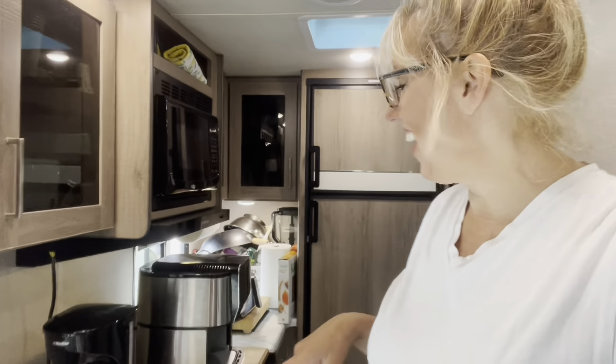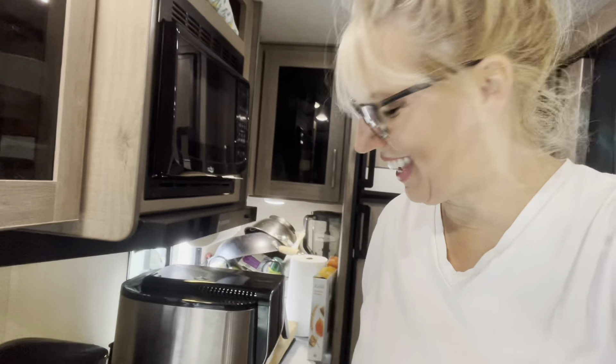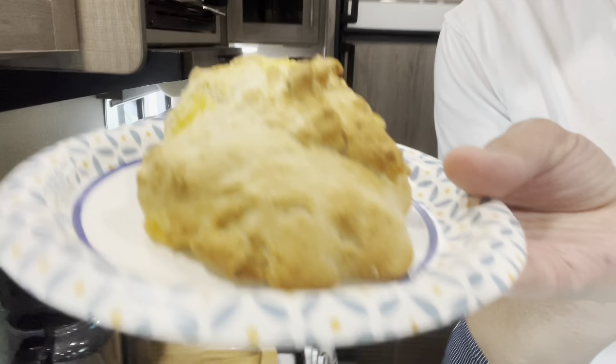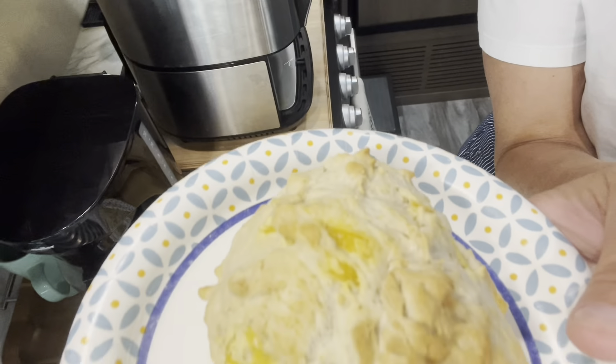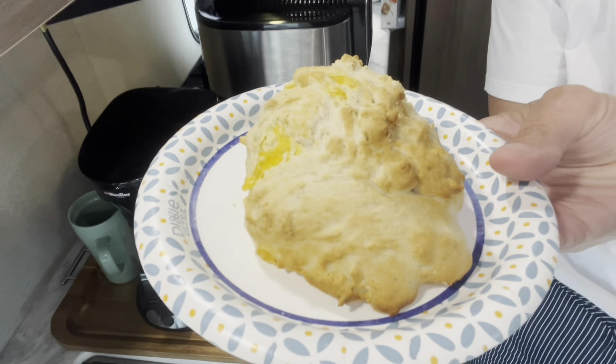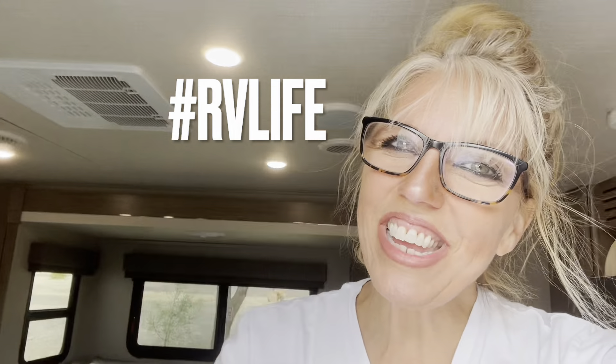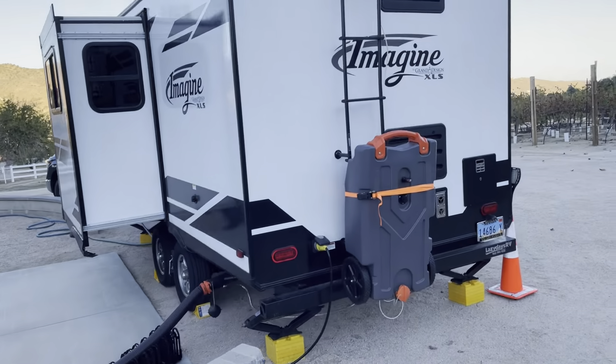Today is my husband David's birthday — he's 58 years young — and I thought I'd make some cheesy biscuits. Look how great these came out! I put a little salt, a little pepper, a little oregano, and some Daiya vegan cheese added to my Bisquick, then baked at 380 degrees for 10 minutes. We're gonna give these to David. Life is good!